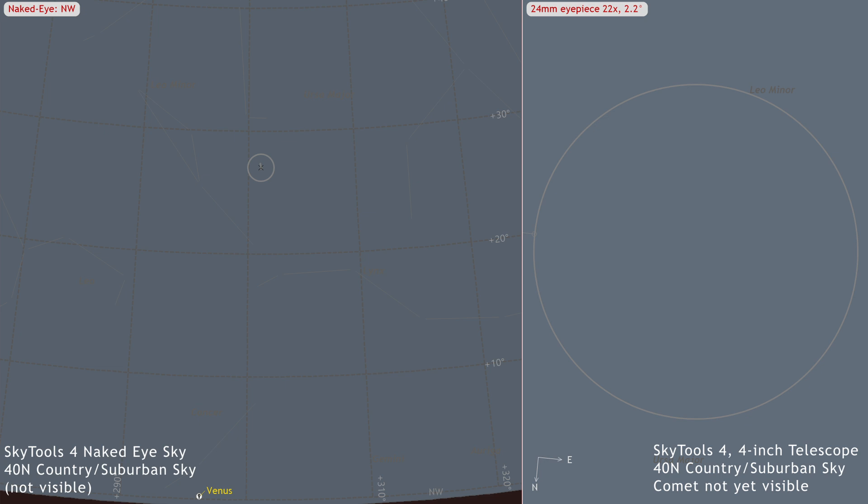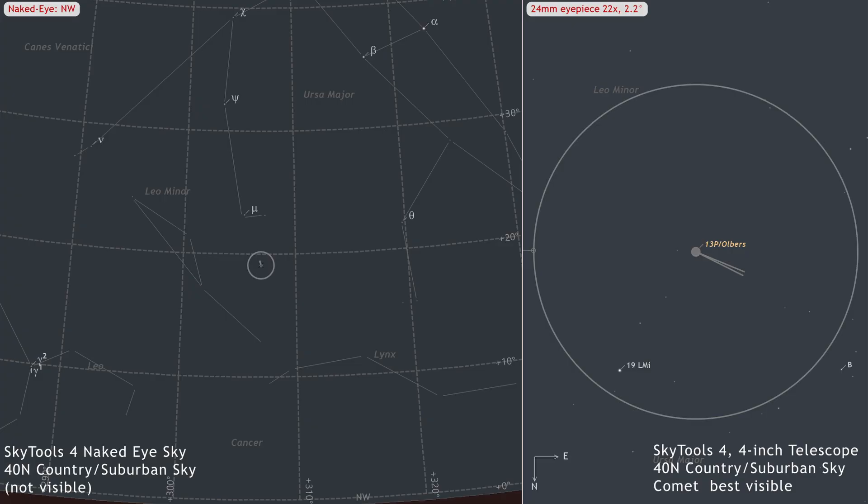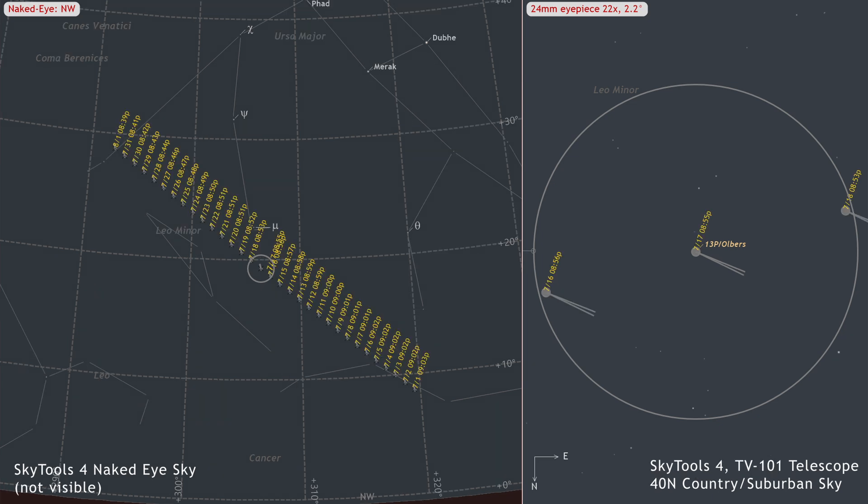After sunset, the comet is high in the sky, which is good, but the sky is too bright for it to be visible. As the evening progresses, the comet moves lower, which makes it dimmer, lowering the contrast. But as the sky becomes progressively darker, the contrast increases. There is a moment in time when the contrast is maximized — this is the local time labeled on this chart for each evening, which represents the best local time to view the comet on each night.